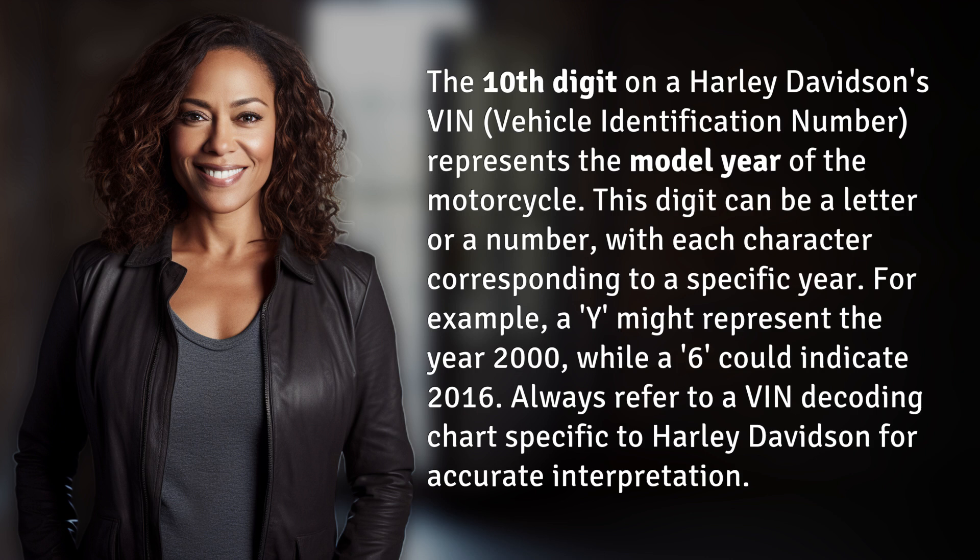For example, a Y might represent the year 2000, while a 6 could indicate 2016. Always refer to a VIN decoding chart specific to Harley Davidson for accurate interpretation.